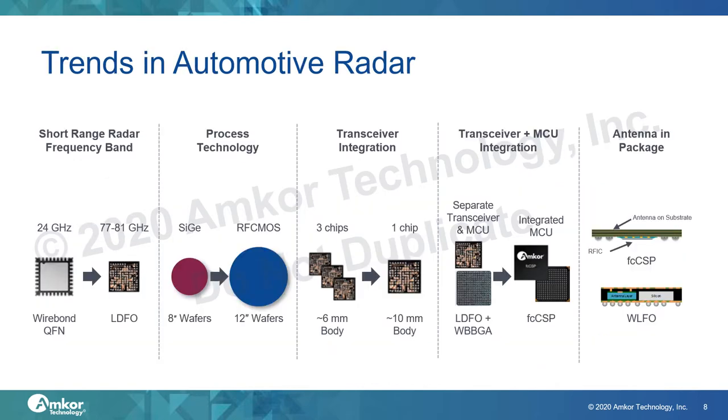ADAS features like blind spot detection and automatic emergency braking are enabled by radar chips in the car. These radar chips and their packaging are evolving. The first trend is that the 24 GHz wideband used for short range radar is phasing out, and most newer short range radar systems will be based on the 77 to 81 GHz band. The packaging impact is that the 24 GHz transceivers used to be packaged in QFN, but 77 GHz systems need to use advanced packaging like low density fanout.